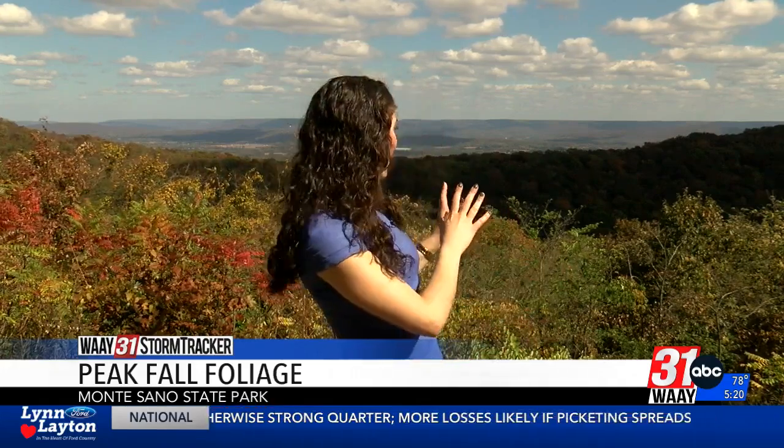At that point, we saw mostly green with one or two yellows and oranges behind me. Right now, what we're looking at is mostly maroons with plenty of red and orange.